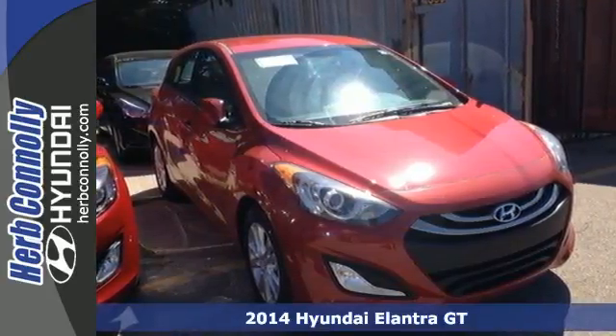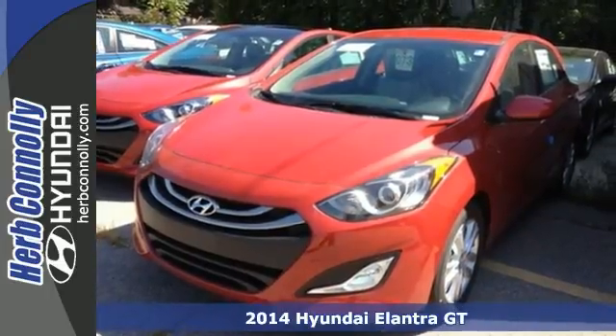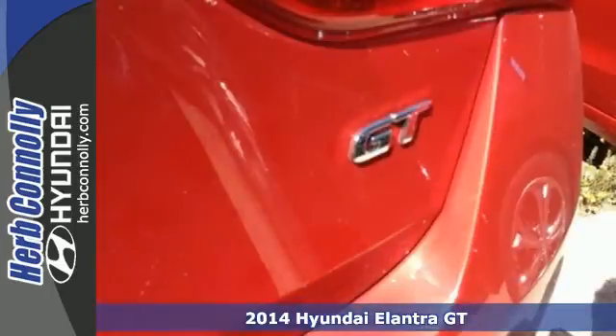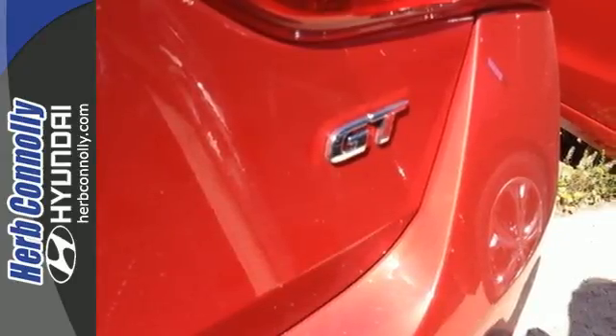Here's a 2014 Hyundai Elantra GT. From the Hyundai driver selectable steering mode to the 6-speed transmission, discover all the details that make this Elantra GT like no other hatchback on the road.